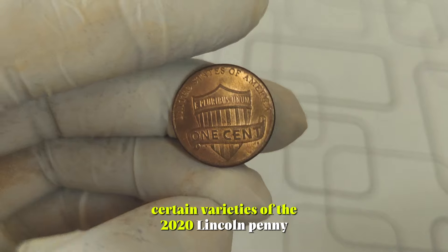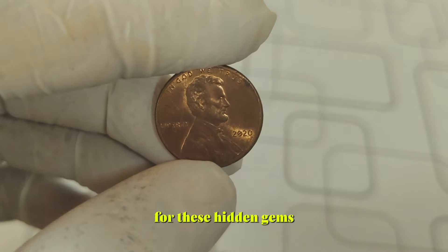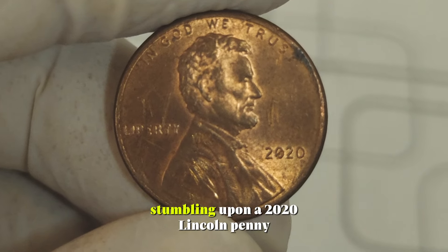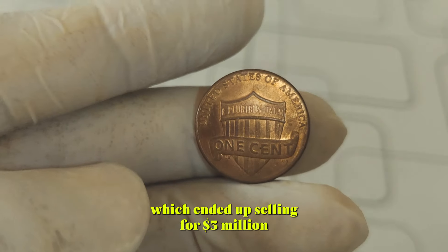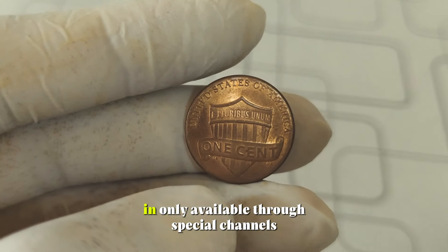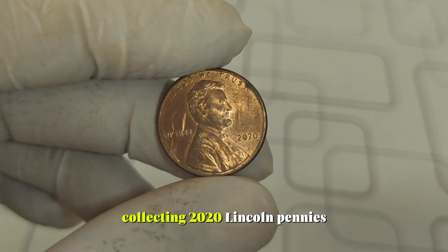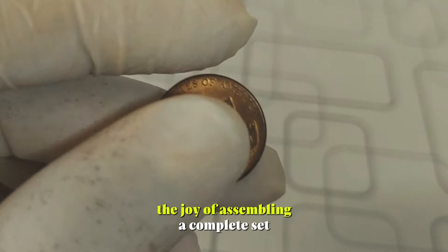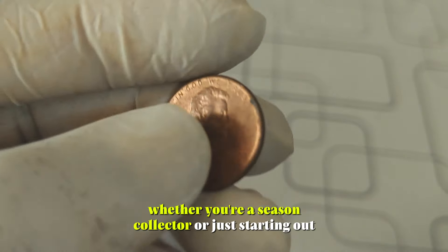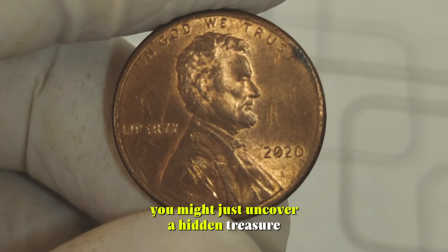Believe it or not, certain varieties of the 2020 Lincoln penny can fetch prices that will make your jaw drop. From mint errors to limited edition releases, collectors are constantly on the lookout for these hidden gems. One collector mentioned stumbling upon a 2020 Lincoln penny with a double die error, which ended up selling for thousands of dollars at auction. Another collector shared their excitement over finding a 2020-W Lincoln penny, minted in limited quantities and only available through special channels. Even if you don't stumble upon a rare variety, collecting 2020 Lincoln pennies can still be a rewarding hobby. The joy of assembling a complete set, exploring the intricate details of each coin, and discovering the stories behind them is truly priceless. So, keep an eye out for those 2020 Lincoln pennies in your pocket change — who knows, you might just uncover a hidden treasure worth big money.